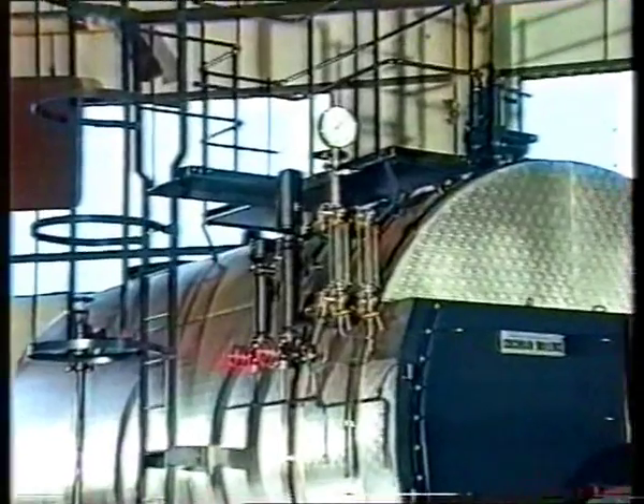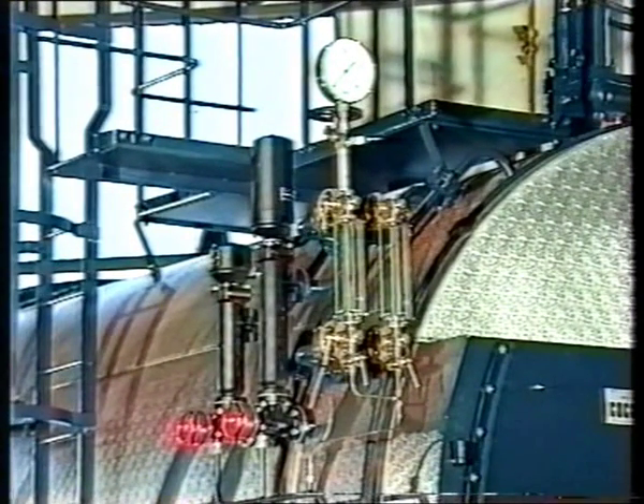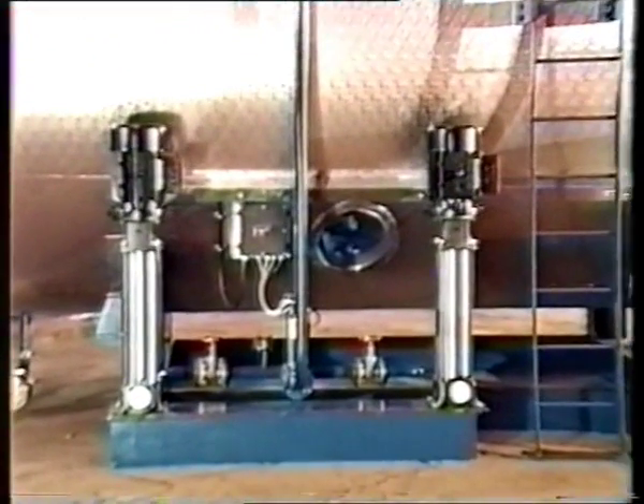Two water gauge columns give a visual indication of water level. The water level is also constantly monitored, however, by two independent sensors which regulate the boiler feed water pump and give a shutdown alarm in an unsafe condition, for example, pump failure.